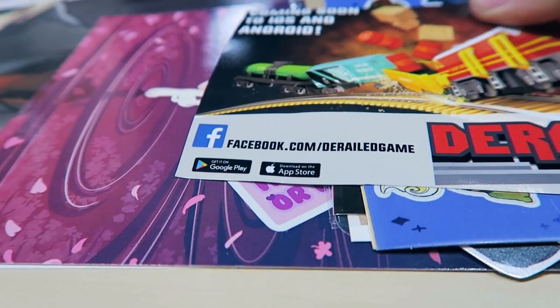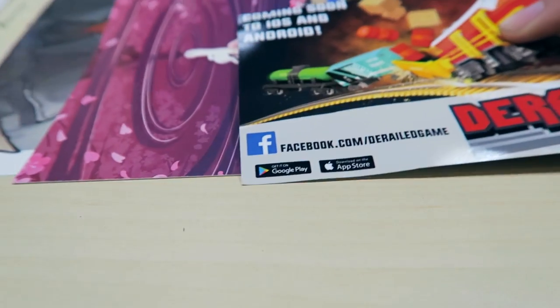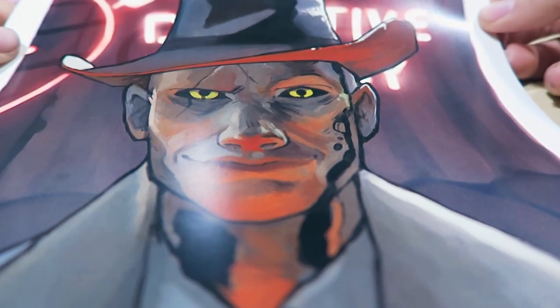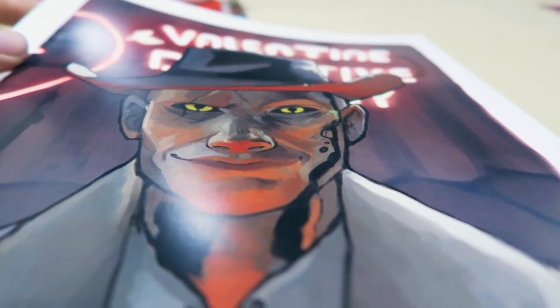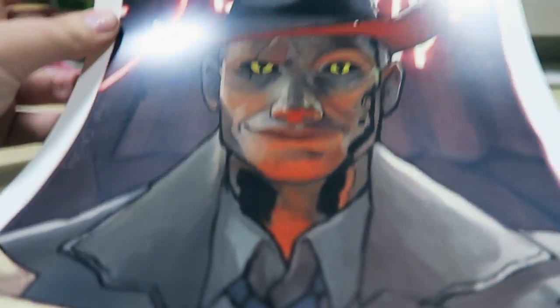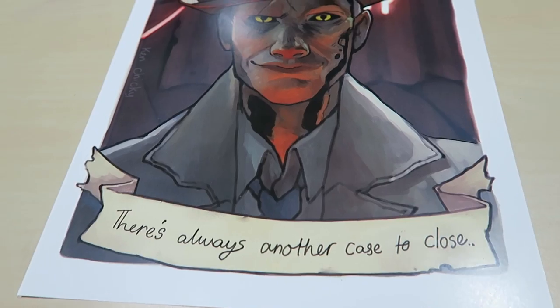As always, I got most of my stuff from artist alley because that is where I like to spend my money and who I like to support. One thing I was pretty fortunate to do is actually do an art trade. I can't remember the name of this artist so I have to look it up and see if I got a business card from them, but this is a Nick Valentine print and it's super awesome.